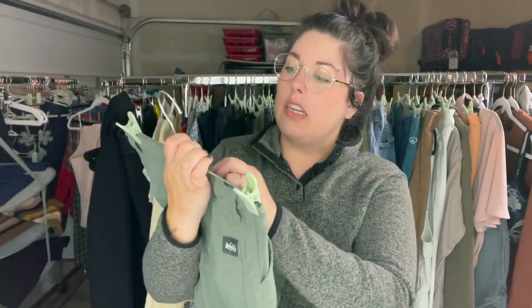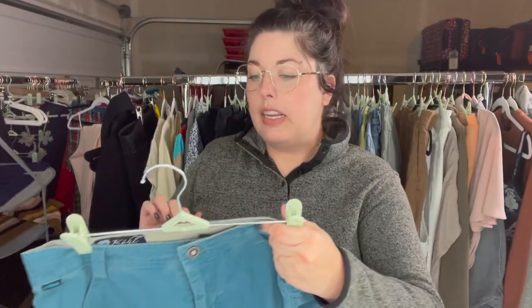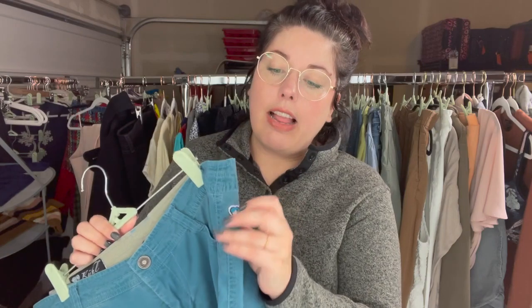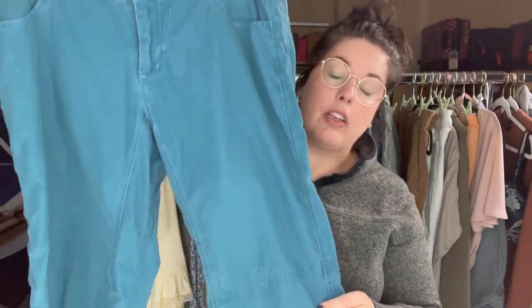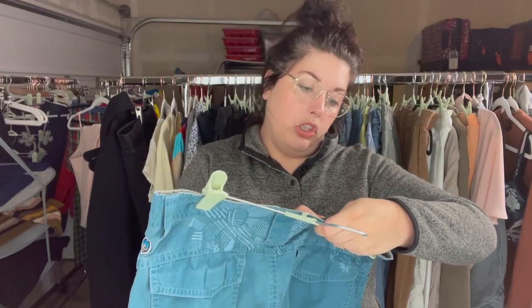This is just an REI co-op little boys' quick-dry cargo short, medium 10/12 — probably like a $15 sale. Here are some older style cool women's capris from REI. You can tell their logo used to be a heart for women's items — they don't do that anymore with recent pieces. These are kind of cool with a flower pattern on the back, the Mountain Culture style, size 10.